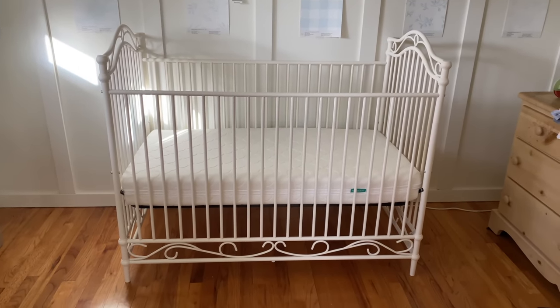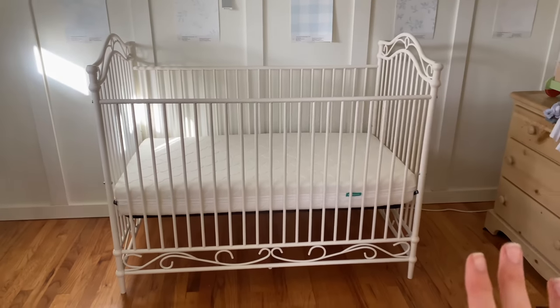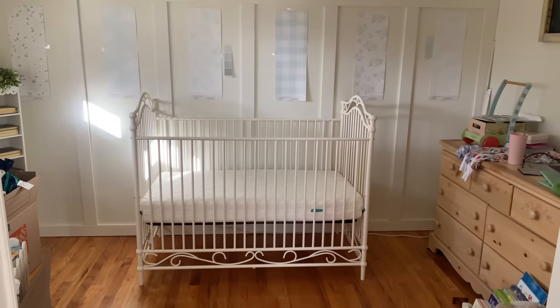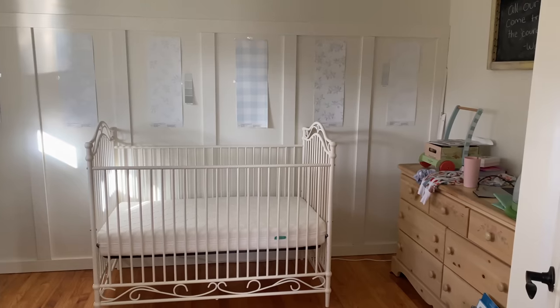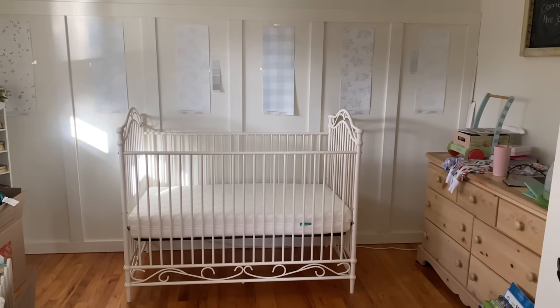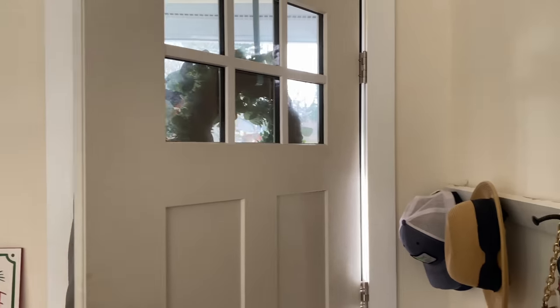I just can't get over how beautiful it is. I just put the crib mattress in — it is so pretty. And now I'm seeing it with the wallpapers, I feel like it's making it a little bit easier to decide. I'm so excited. This morning I kind of forced myself to go through all the wallpapers, and I think I've picked the wallpaper that I like. Are you guys ready for it? Drum roll.